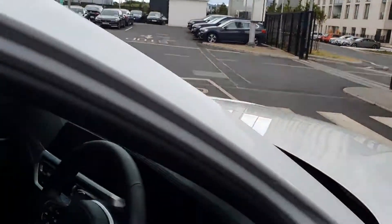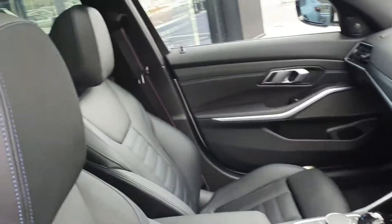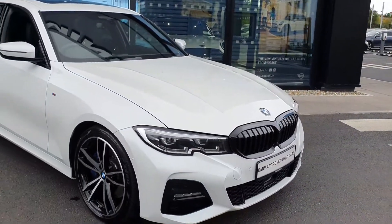One last look through the driver's door — very nice, very clean car, absolutely gorgeous. If you have any questions about this car or you'd like to take it for a test drive, don't hesitate to contact us here at Joe Duffy BMW at Charlestown.